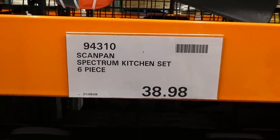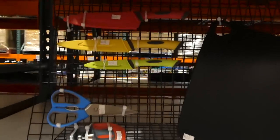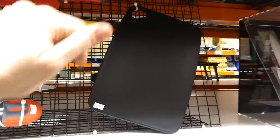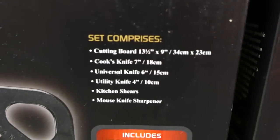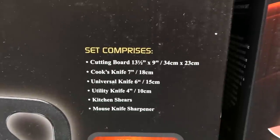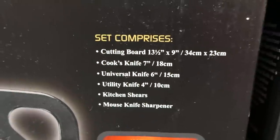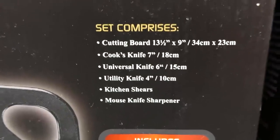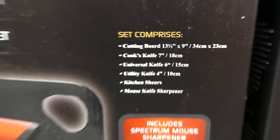ScanPan Spectrum kitchen set — it's a six-piece set of knives for $39.98, a manager special. You get three knives, kitchen shears, a sharpener, and a plastic cutting board with a little hook at the top. The cutting board is 13.5 by 9 inches (34 by 23 centimeters). You get a cook's knife (7 inches / 18cm), a universal knife (6 inches / 15cm), a utility knife (4 inches / 10cm), kitchen shears, and a mouse kitchen sharpener.